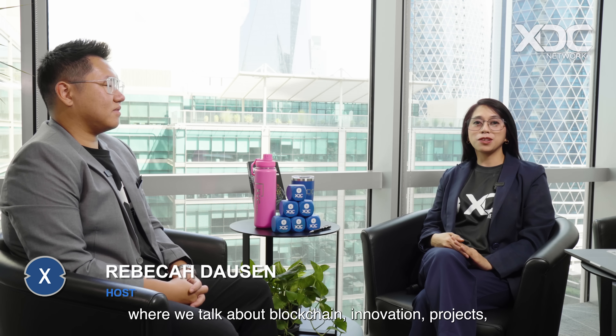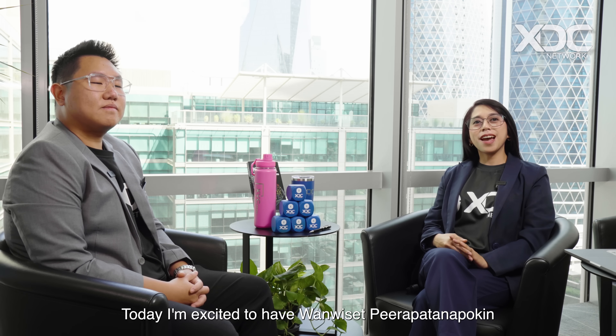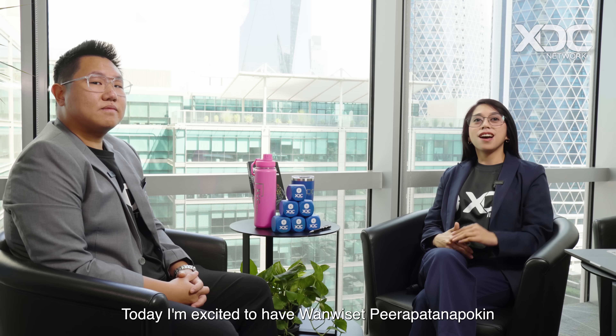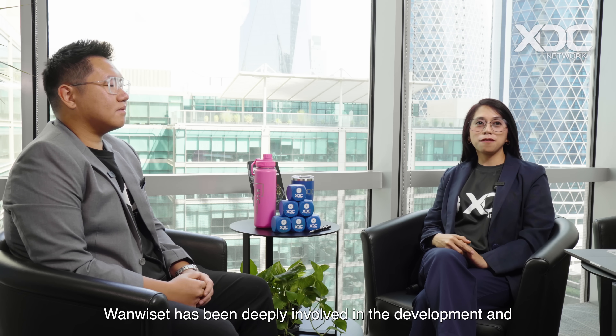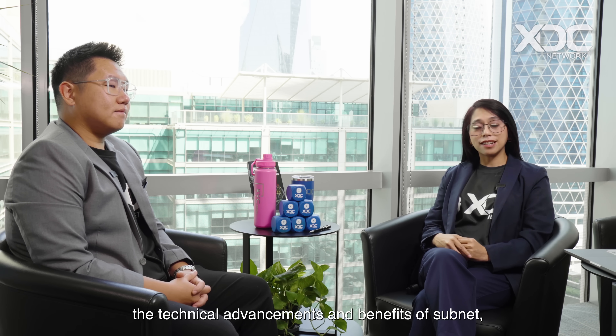Welcome back to another episode of the XDC Network podcast where we talk about blockchain innovation, projects, technology, and of course the XDC Network. Today I'm excited to have Weerasit Patanapokin, a core blockchain engineer at XDC Network. Weerasit has been deeply involved in the development and engineering behind XDC 2.0, particularly the subnets.